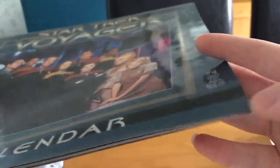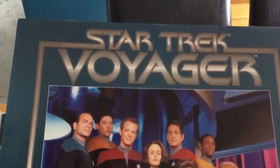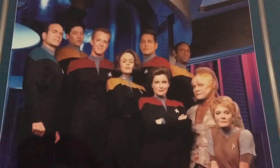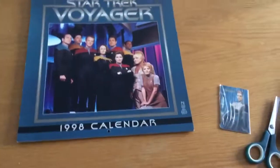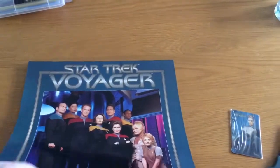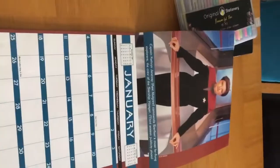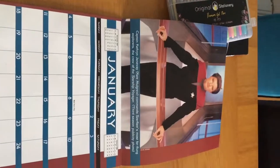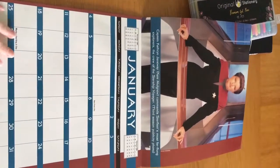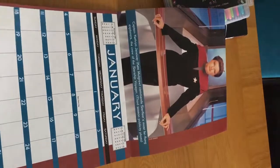It is in fabulous condition, apart from just a few scuffs on the edges. I did buy this second hand off the selling app Spock for a fiver, and I was so happy when I came across it. There it is — 1998. I love it. That is January — Kate Mulgrew of course. There's not even any writing in it, which makes it extra special. The fact that someone bought this in 1998 and just had it stored away without writing on it is really wonderful to come across.